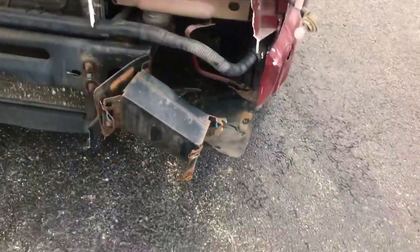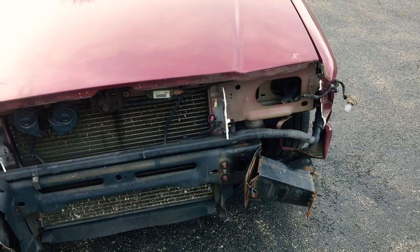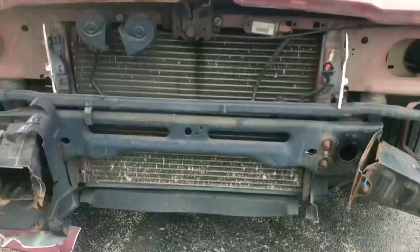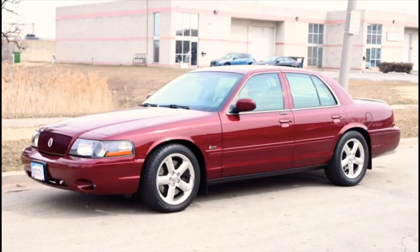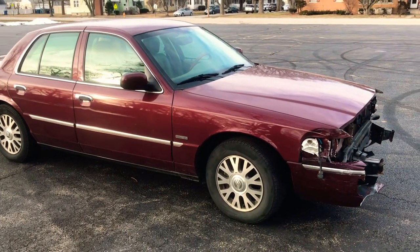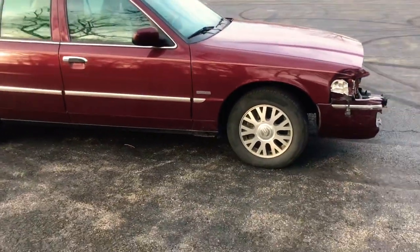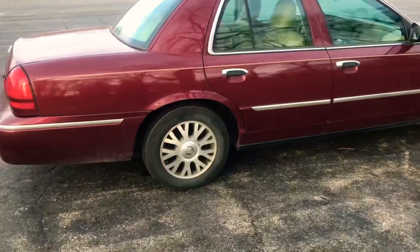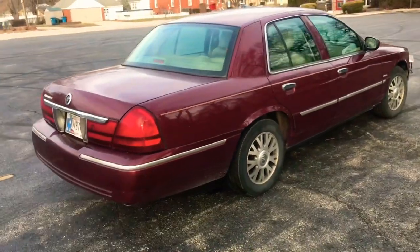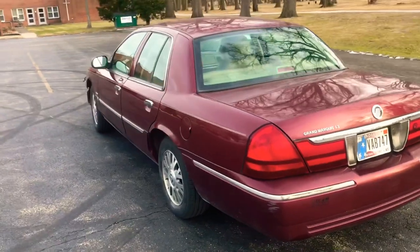It needs a facelift — bent bumper brackets, missing grille. I have the headlights, I just took them off. But between you and me, what I'd like to do is make a Marauder out of it: get the Marauder front end, put a fairing on the back. With tinted windows, you take that silver trim, paint it the same deep burgundy as the rest of the car, and I see a Mercury Marauder. Call me crazy, but I promise this will not be the same car in six months.